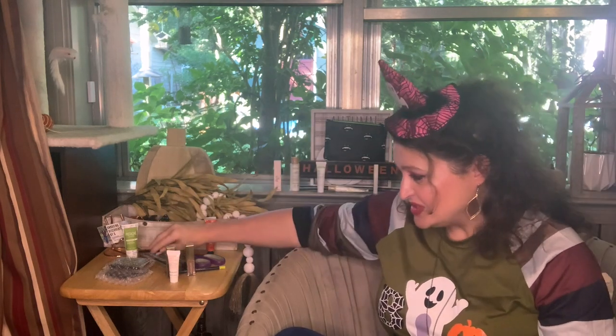This is Saint Lux retractable eyeliner in Obsidian. Part of me wants to open it and part of me wants to save it for a giveaway — I've never tried this brand so I'm tempted, but I'm going to wait.